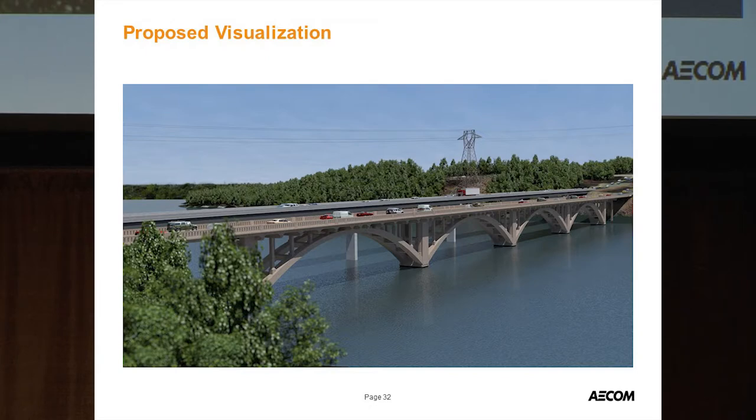We did a few visualizations of the project to help with historic preservation. We met with the State Historic Preservation Office to make sure they were on board — it was very well received and they're very excited about it.